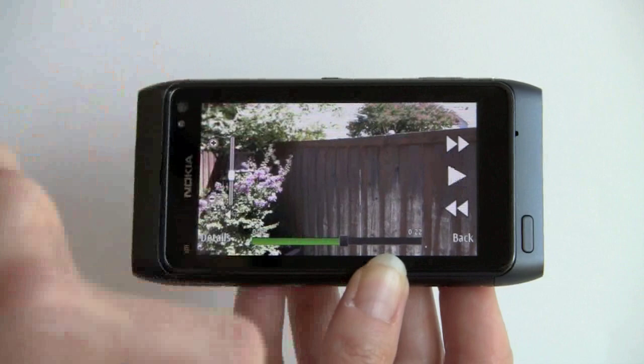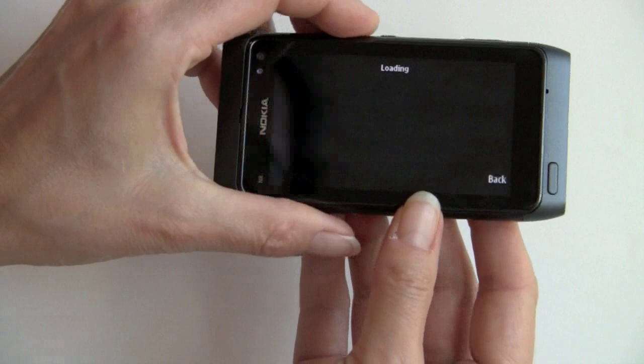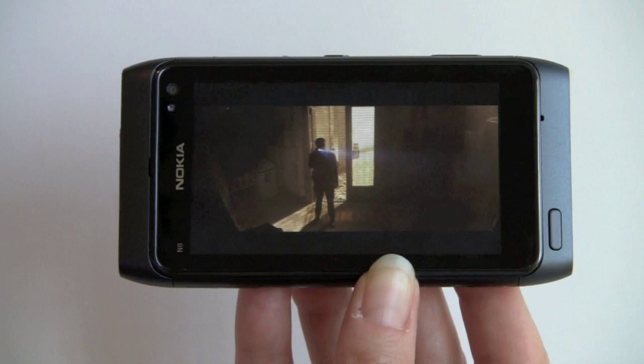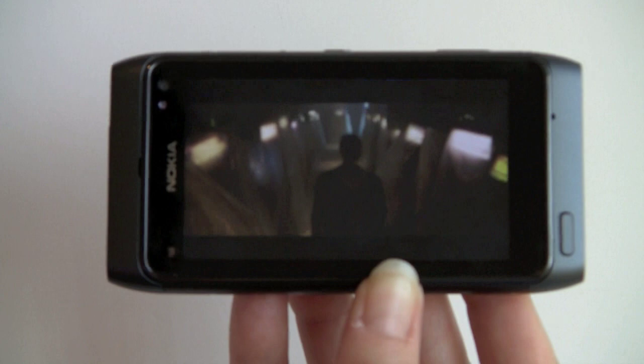Next we're going to take a look at the video playback capabilities. They have some very high quality videos on this. Frame rates are obviously good and video is in sync with audio. Pretty good for a 680 MHz CPU.